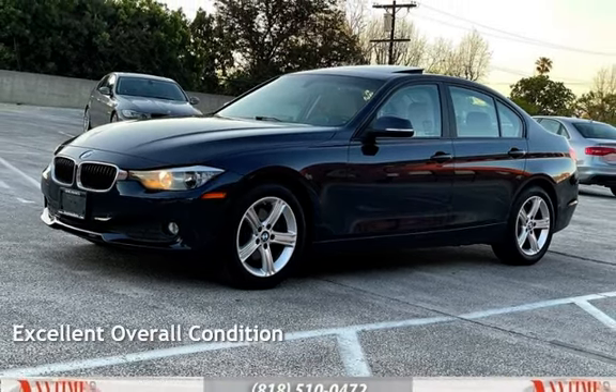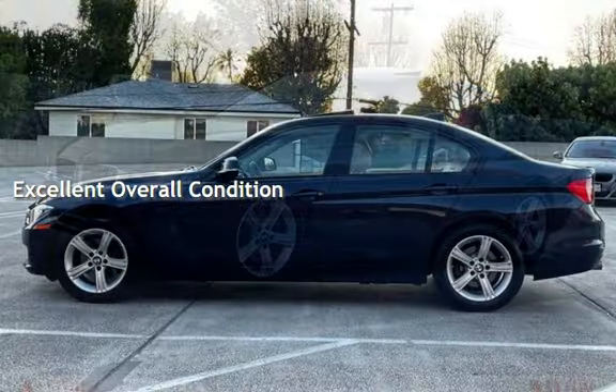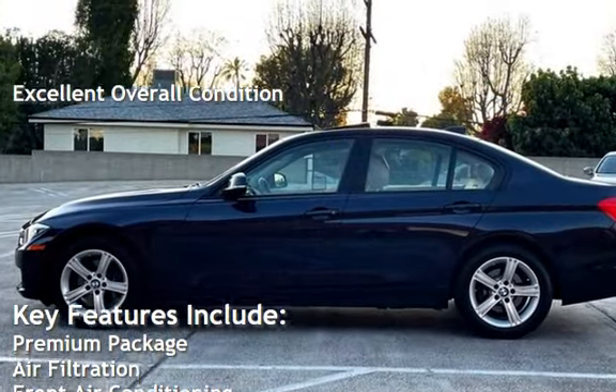This vehicle is in excellent overall condition. Key features include a premium package,